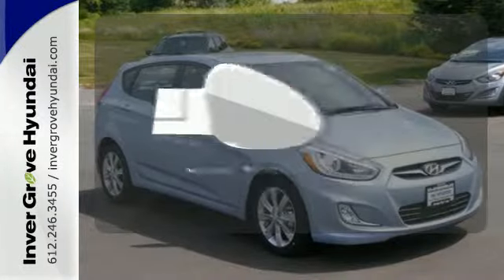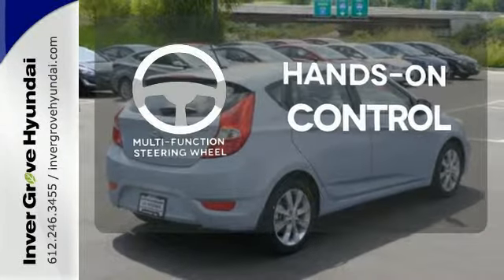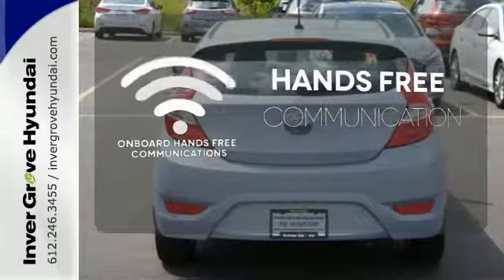The heated mirrors let you see behind you without all the work. The multifunction steering wheel helps keep your eyes on the road and your hands on the wheel. Activate your drive with your voice, thanks to the onboard hands-free communication.